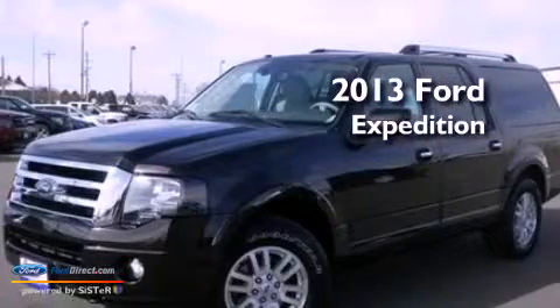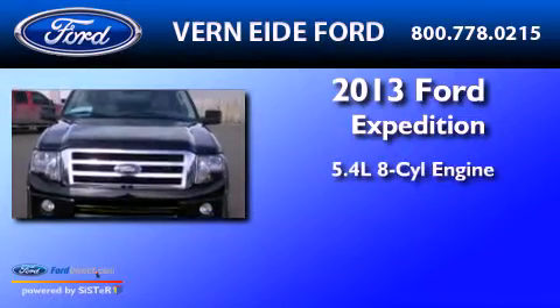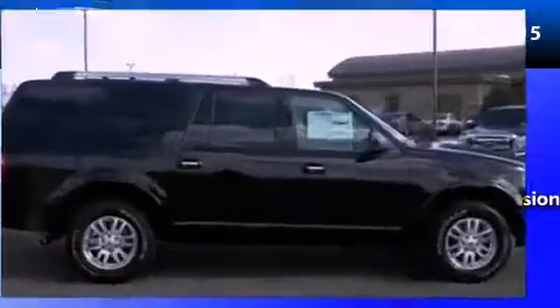This is a brand new 2013 Ford Expedition. It features a 5.4 liter 8-cylinder engine, an automatic transmission, and 4-wheel drive.